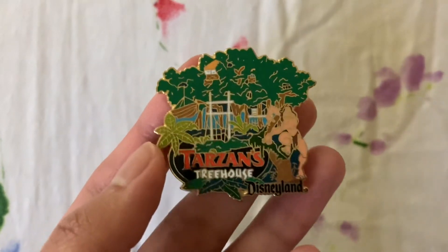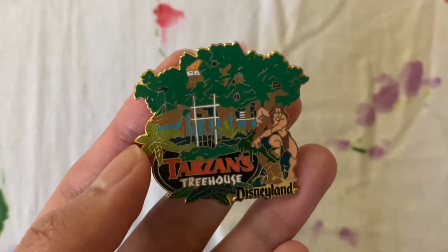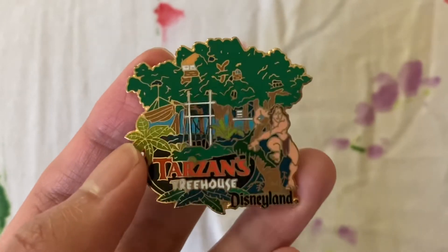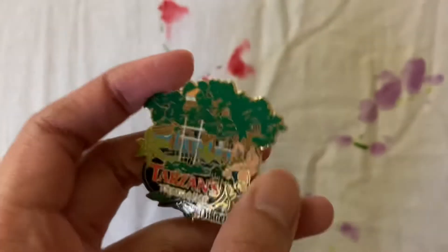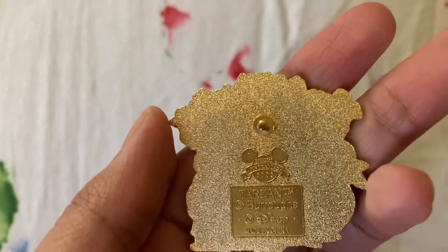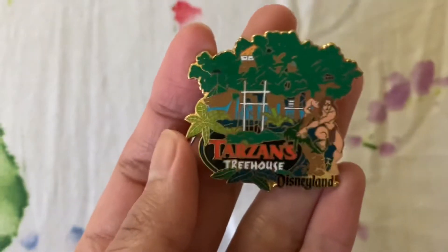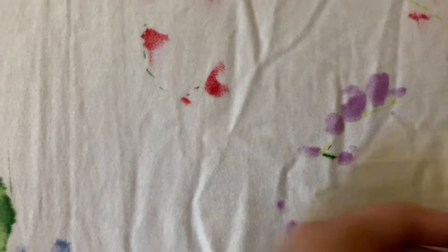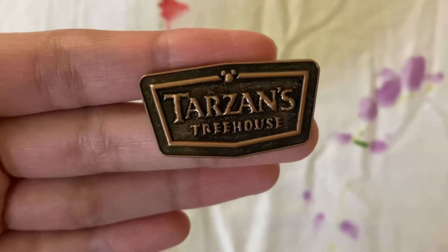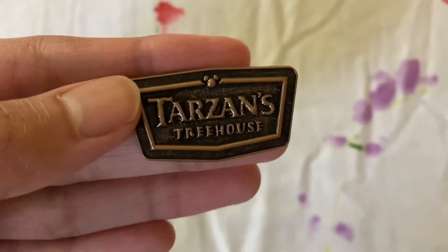Next we have this basic open edition rack pin from Disneyland that came out in 2002. I got this one from Miss Fiss Loves Pins, also on Instagram — actually I got it from one of Joey's Collectibles' live sales, and I should mention I got a different one from Miss Fiss Loves Pins. Very nice pin.